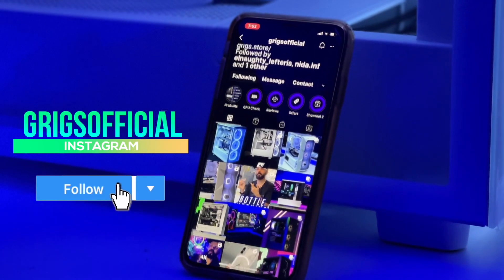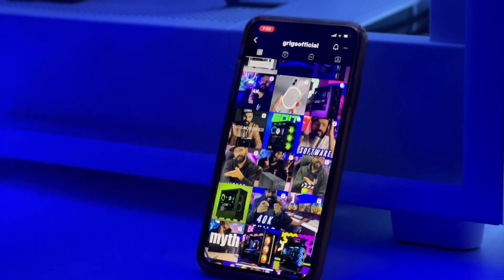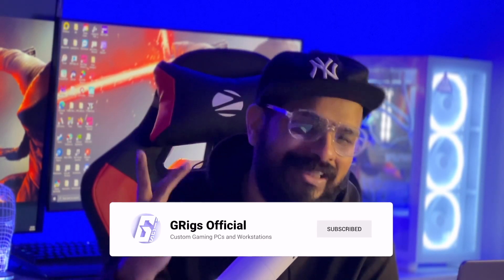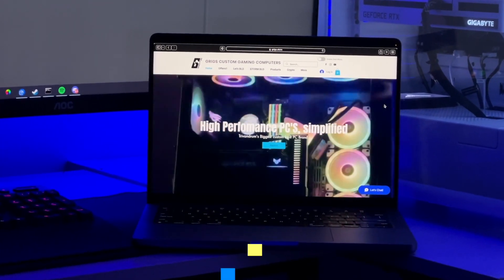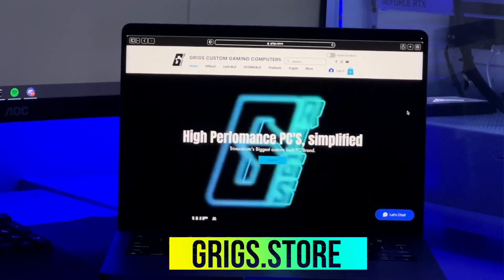If you love what we do here, make sure you follow us on Instagram — our Instagram is GRIGSOfficial. If you are not subscribed, make sure you subscribe to this YouTube channel. We are your one-stop shop for high-end PC builds, gaming rigs, VR setups, racing setups, and 3D rendering workstations. Visit our website at GRIGS.store. I'll see you next time — shake it baby, peace.